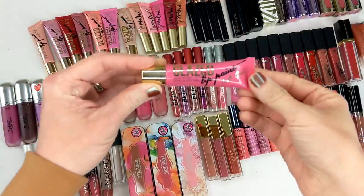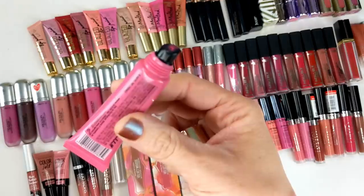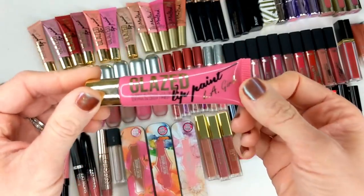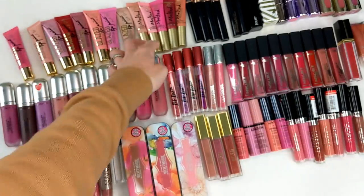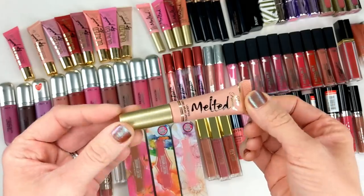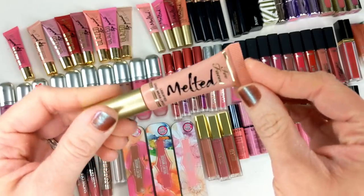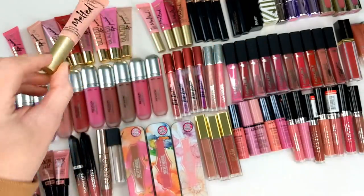Next are the LA Girl Glazed Lip Paints. I got a whole bunch of colors because I heard they were a dupe for the Too Faced Melted lipsticks. They had a different applicator — just a regular plastic slanted one, which I didn't like as much; I felt the Too Faced ones were more precise. At the time everybody was saying they were a dupe and I think they kind of were — pretty similar. I also grabbed a mini set of the Too Faced Melted ones just so I could swatch them side by side. The spongy tip applicator of the Too Faced ones felt easier to be precise with and the formula stuck to your lips a little better. But all of these are super old so I have to get rid of them.